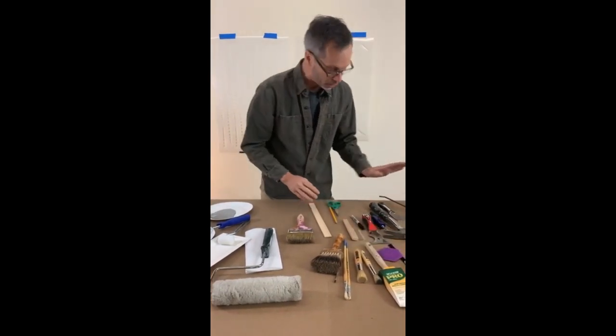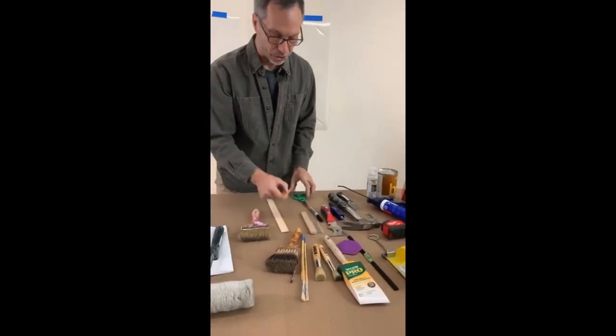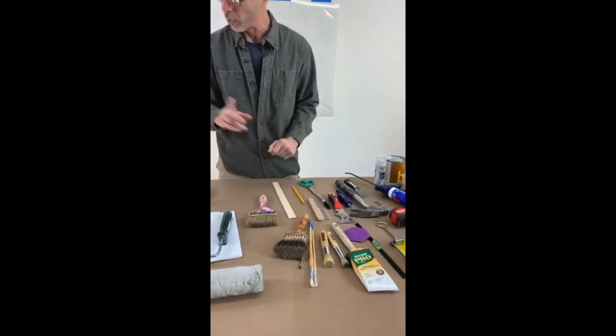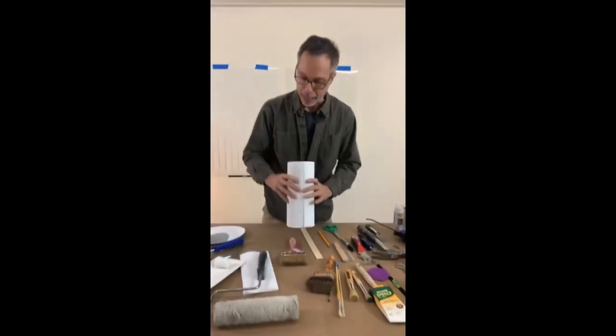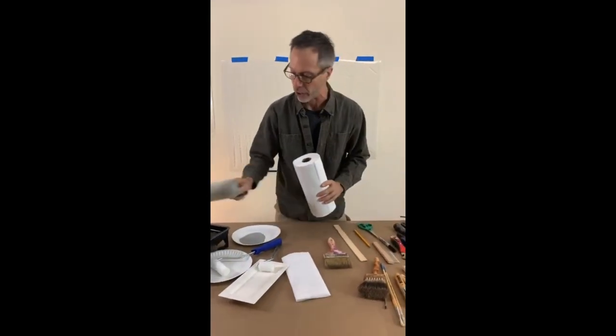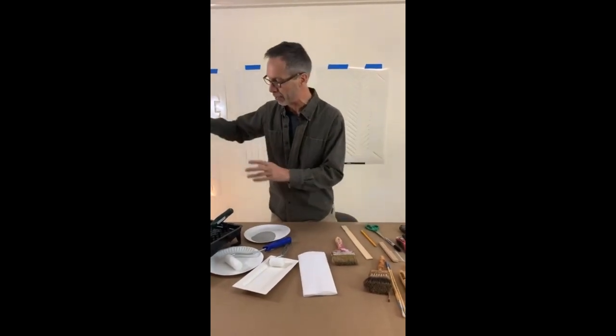Good to have a tape measure, a pair of scissors, and a pencil — just basic tools. Always have a roll of paper towels — especially when stenciling, because you're going to need to offload your roller onto some paper towels.